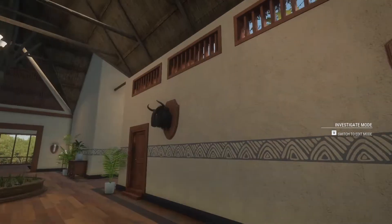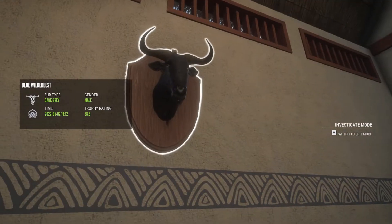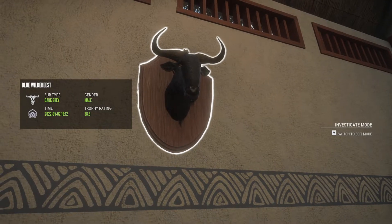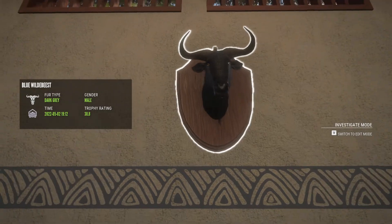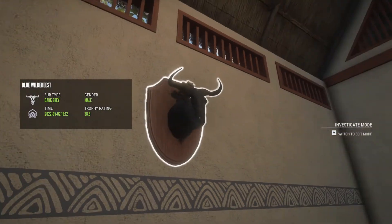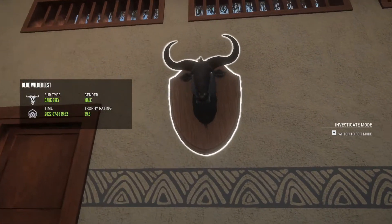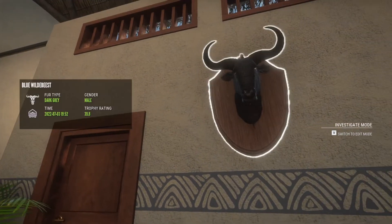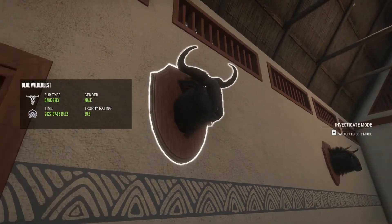Here are my two diamond wildebeest. This one was the first diamond wildebeest I've gotten — this was the exact same wildebeest I filmed in that video where I shot the diamond wildebeest, and I'll post that video link in the description. Here's my biggest diamond wildebeest — 39.8. He came right up on me and I decided to take him iron sights with the 308. It's a pretty cool trophy.